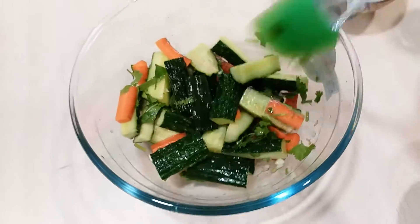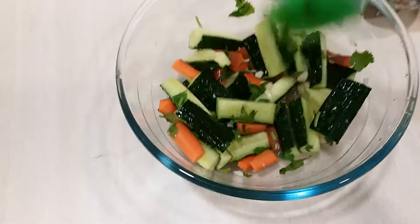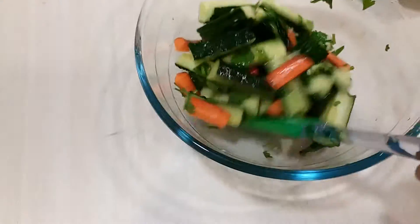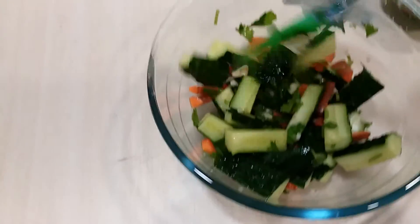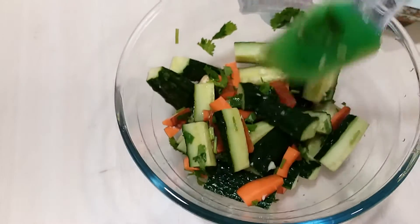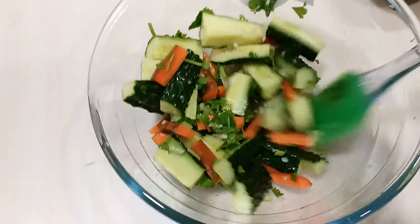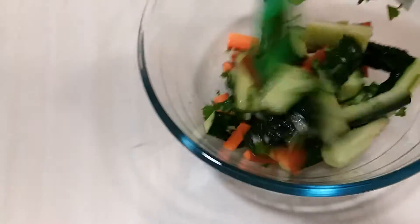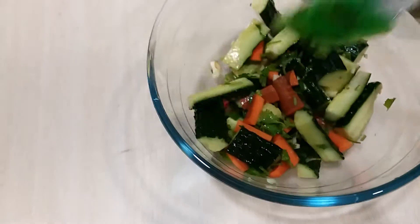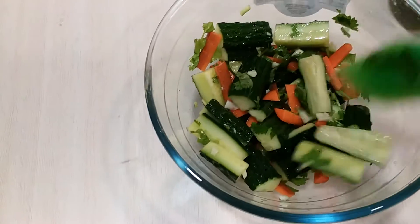Now let's coat our sauce. You can mix it well to absorb the vinegar and the olive oil. Mix it well. There you go.